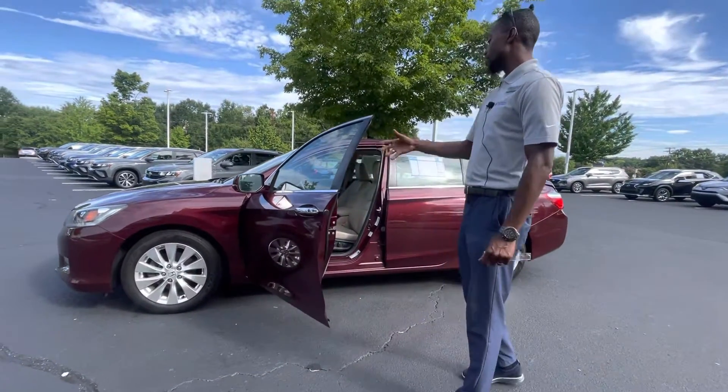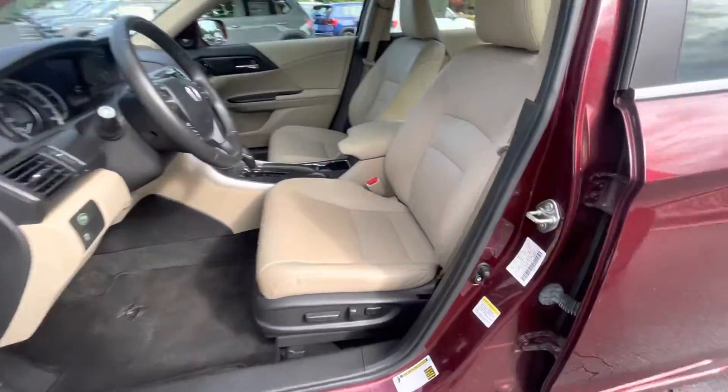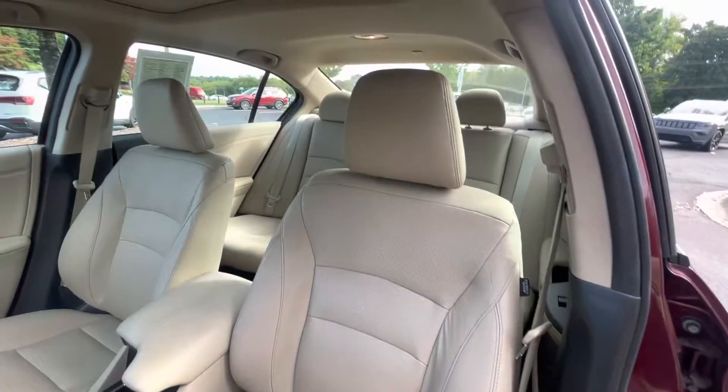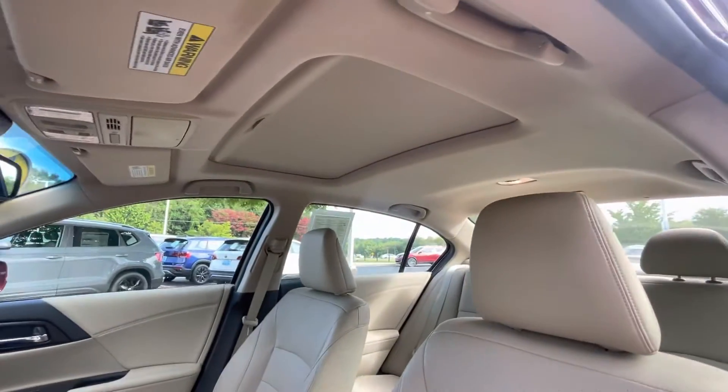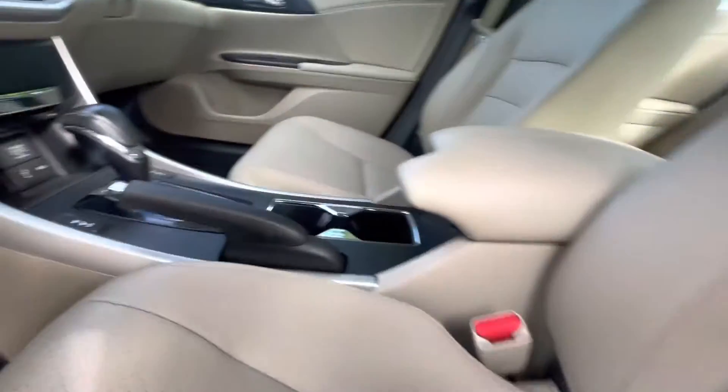Whoever had the vehicle previously definitely kept it in great condition, as you can see. Giving you that tan leather — power seats, power windows, heated seats, heated side mirrors. The vehicle is equipped with the push-to-start. It has that nice moonroof for you as well, so you can kind of see how that operates.